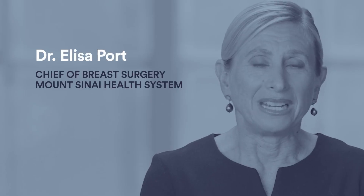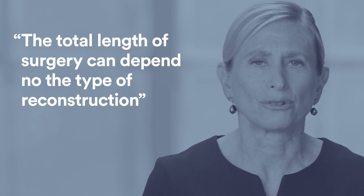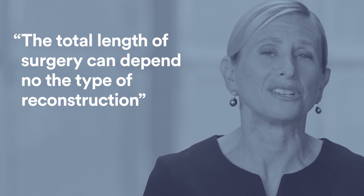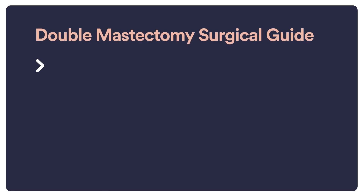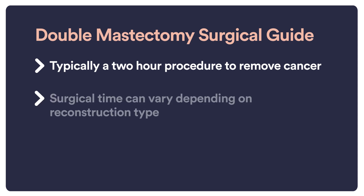A double mastectomy typically takes about two hours for the cancer part of the operation — the removing of the tissue. The total length of the surgery can often depend most on what type of reconstruction she has. In 2021, most women who have removal surgery of both breasts do have reconstruction. If a woman has no reconstruction, then it's just the length of my part of the surgery.